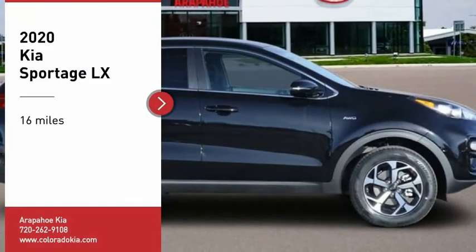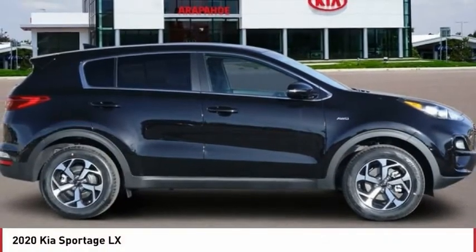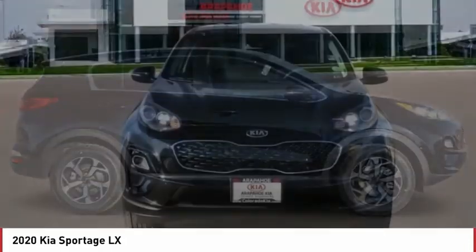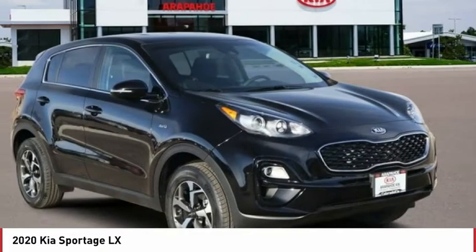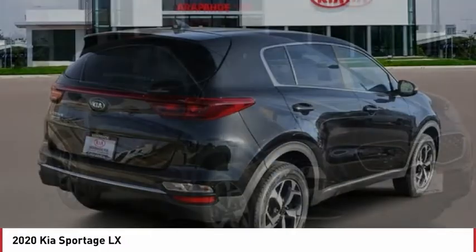Make a great choice today with the 2020 Sportage. With its sleek and stylish exterior and its roomy, feature-laden interior, the Sportage both looks good and performs well on the road.